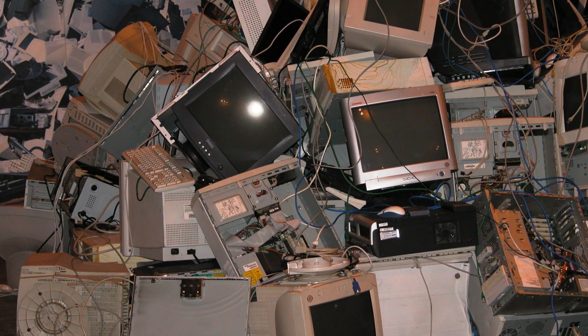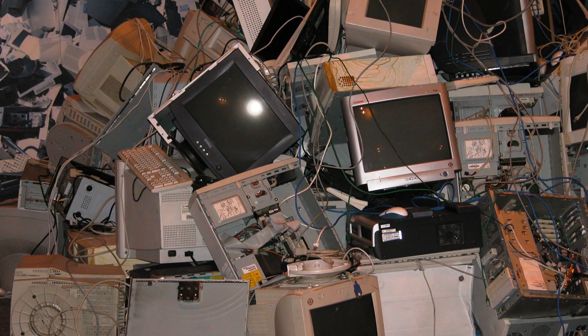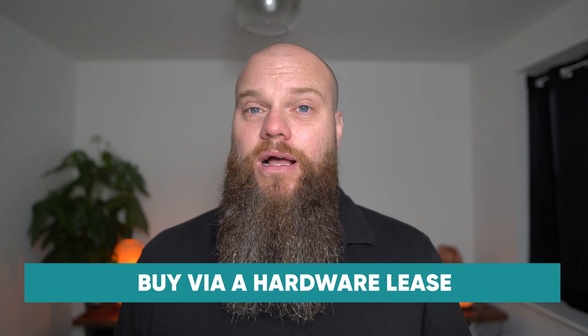If your business has got old computers or old laptops and your team members are getting frustrated, 2022 might be a good time to buy new computers with Windows 11 installed. You can't underestimate the positive impact new computers will have on your team and their productivity. A lot of small businesses replace computers as and when they need to, ending up with a hodgepodge of different devices — some old, some new, a Dell, a Lenovo. My recommendation is to buy hardware using a hardware lease, paying a low monthly fee for three years, then refreshing them again. This is great for cash flow and a much more efficient way of buying hardware.